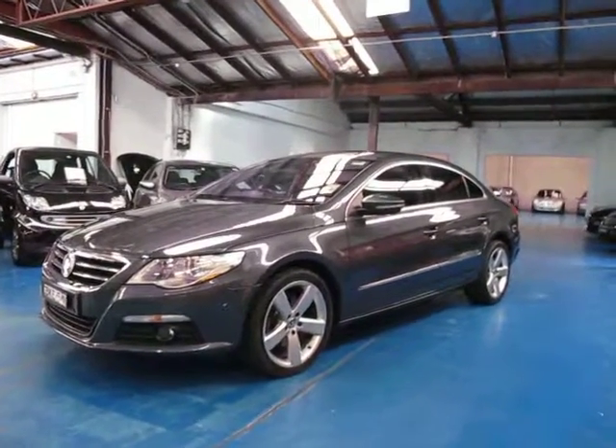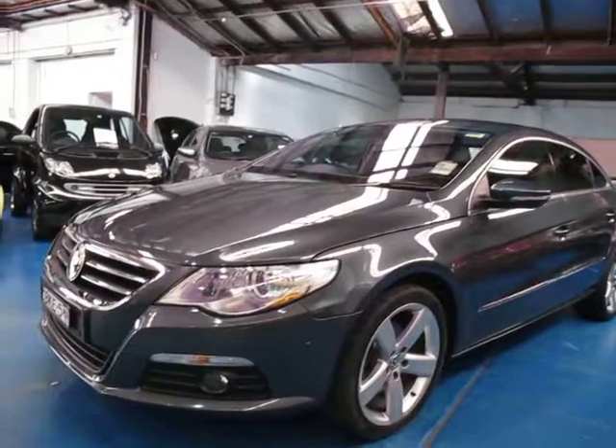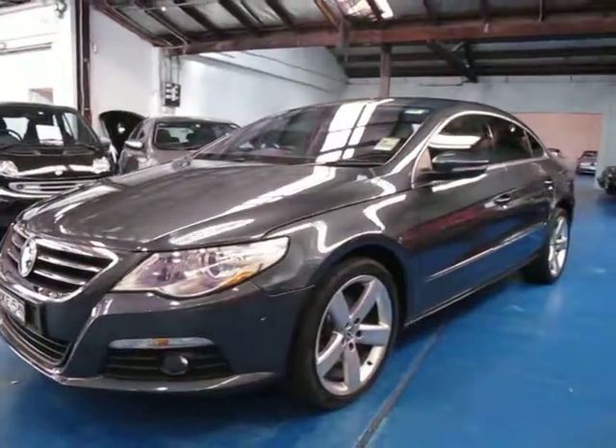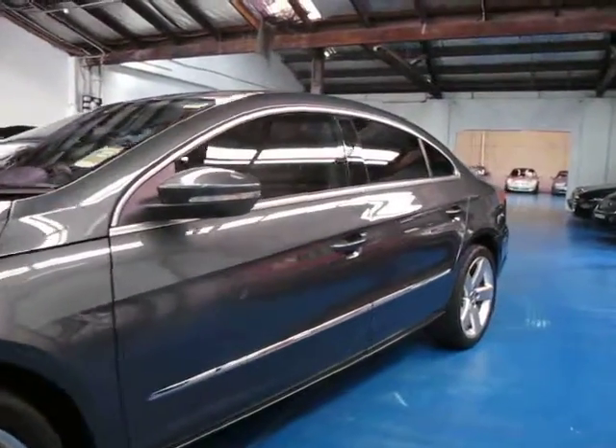Hi and welcome to the Old Timer Centre. My name is Philip Tarrant and today we have for you a 2009 Volkswagen Passat CC. This is the TDI, so it's the diesel and as far as I know it's got the 125kW motor.